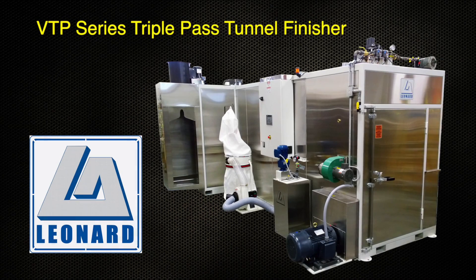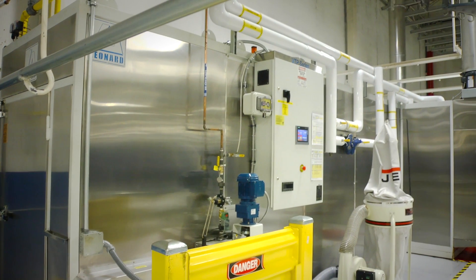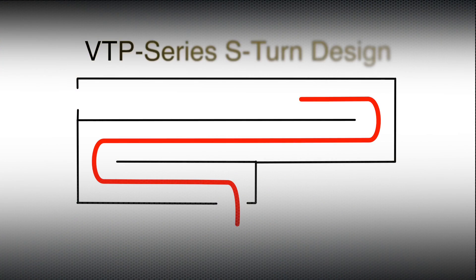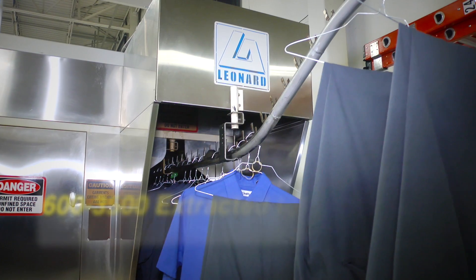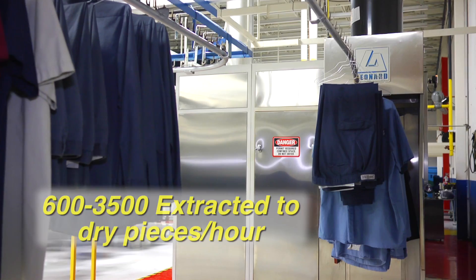The VTP Series Triple Pass Tunnel Finisher from Leonard Automatics features the most innovative garment finishing technology today. Its unique S-turn steam injection design provides more production per square foot than any other finisher on the market. The VTP is capable of 600 to 3,500 garments per hour.